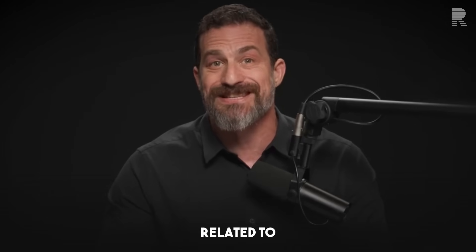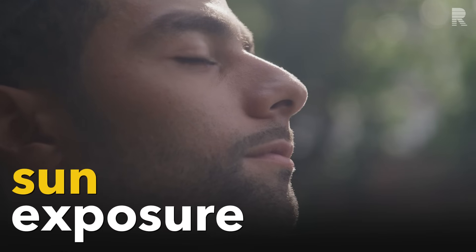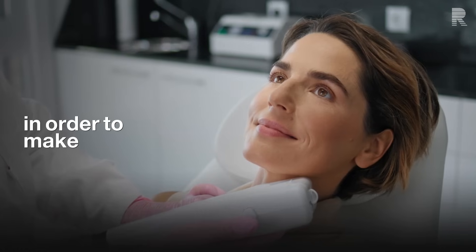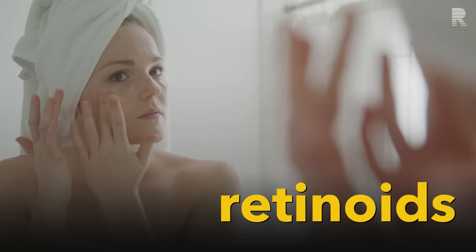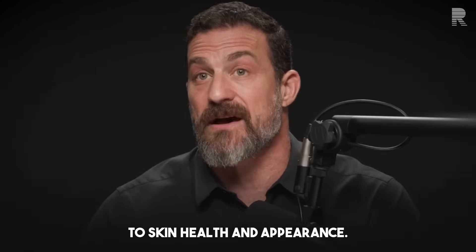Today we discuss all things related to skin appearance, skin health, and skin longevity. We discuss sun exposure, sunscreens, laser treatments for the skin in order to make it appear more youthful, as well as to prevent certain forms of skin cancer. We discuss retinoids, supplements, and nutrition, all in reference to skin health and appearance.